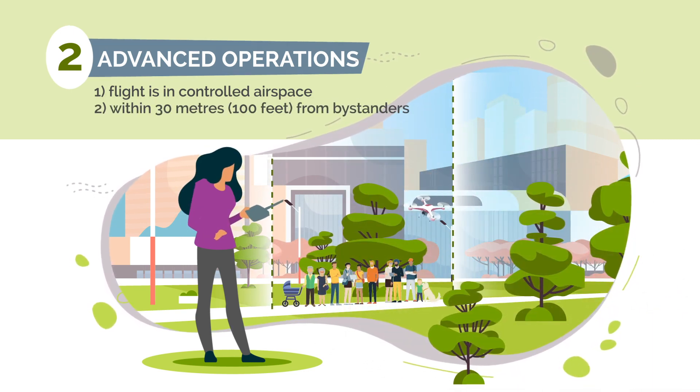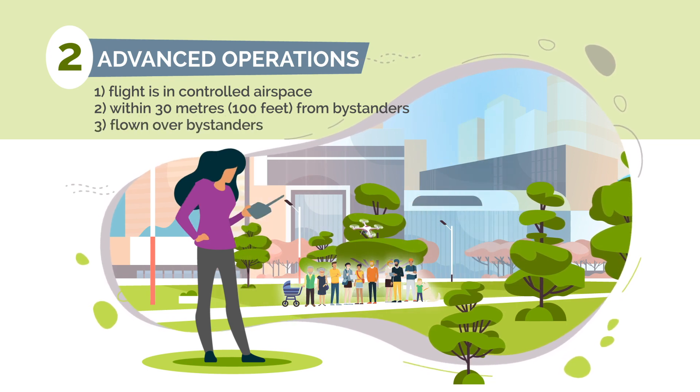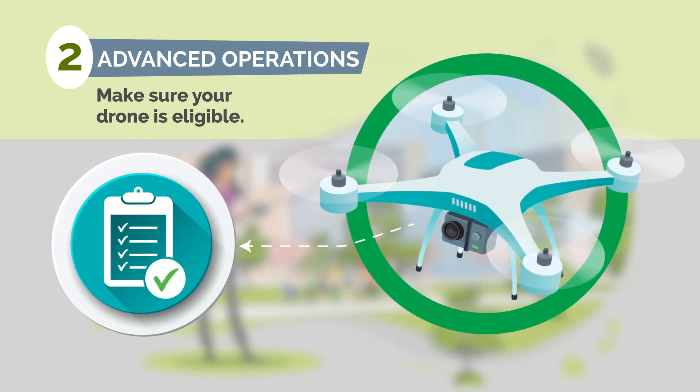Two, your drone is within 100 feet or 30 meters of bystanders. Or three, your drone is flown over bystanders. Not all drones are fit for advanced operations, so make sure your drone is eligible.